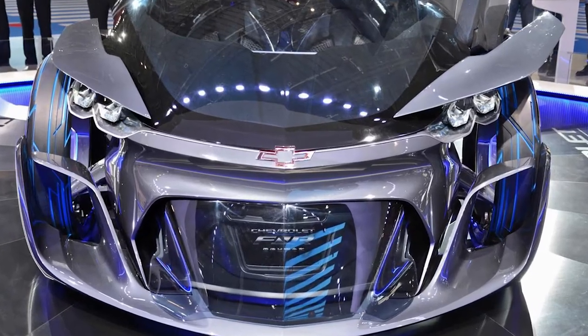This thing is amazing. Too bad it's just a concept. We think Chevy should put it into production immediately and show the world who's boss. Or at the very least, the FNR should be in the next Tron movie, right?